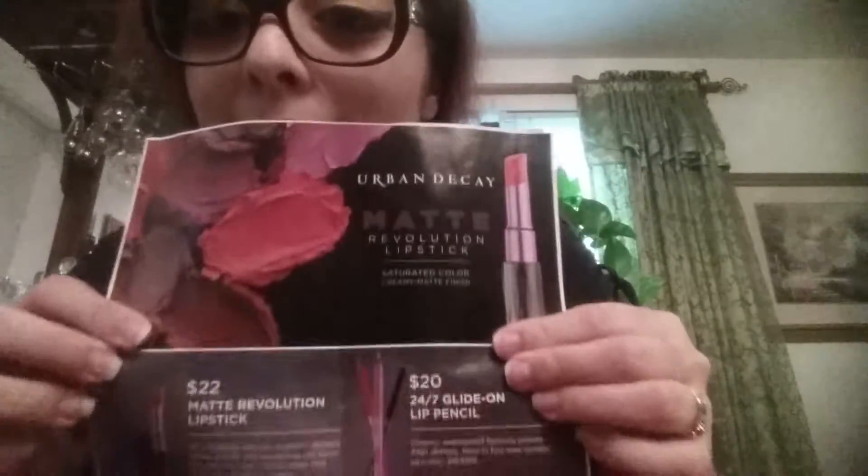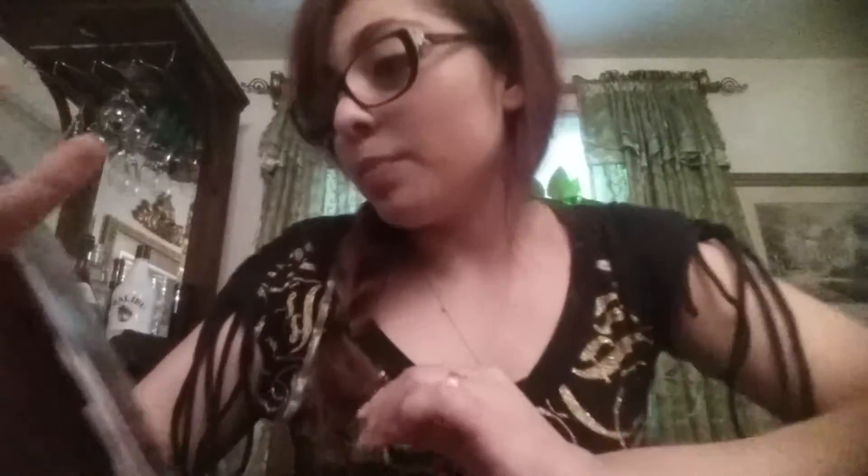On page 25 we have our matte lipstick — only nine dollars. With Urban Decay from Ulta, that same type of matte lipstick is $22. Very cost-effective — I think you get my point here.